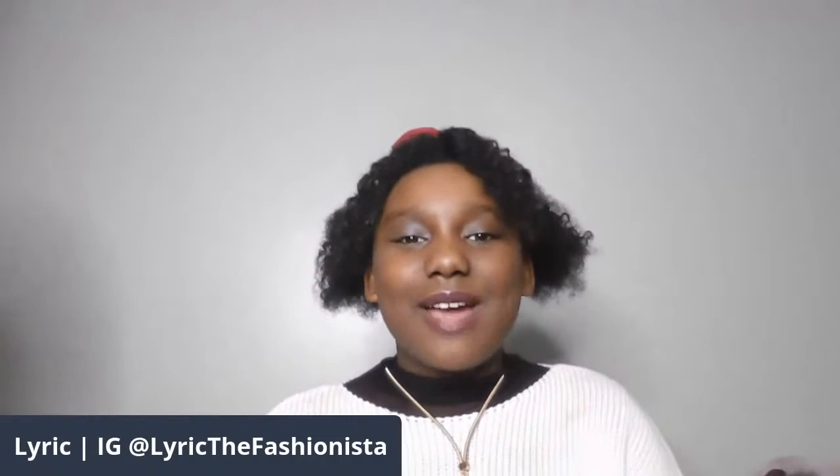Hey guys, it's me, Lyric, and welcome back to the Left Witch Family's channel. Before we get into this video, make sure you guys subscribe, comment, and turn on those post notifications so you'll be notified every time the Left Witch Family posts a new video. If you guys are on Facebook, make sure you guys like, share, and also comment. If you guys are on YouTube, make sure you guys subscribe, comment, and turn on those post notifications.